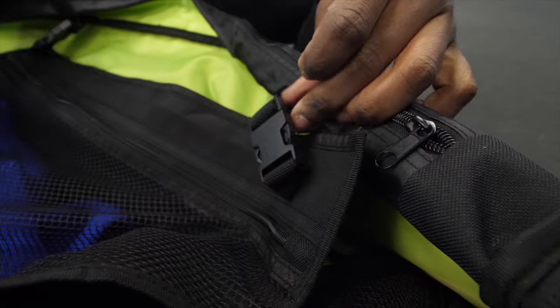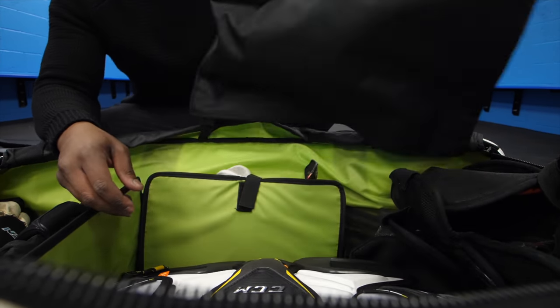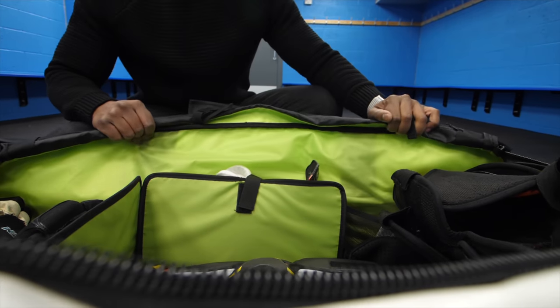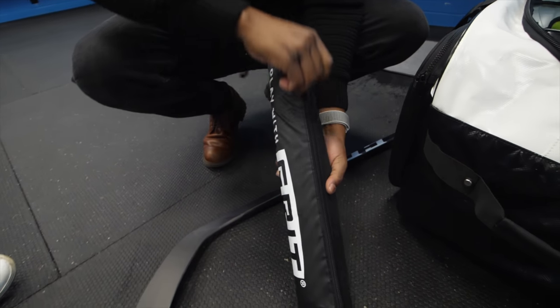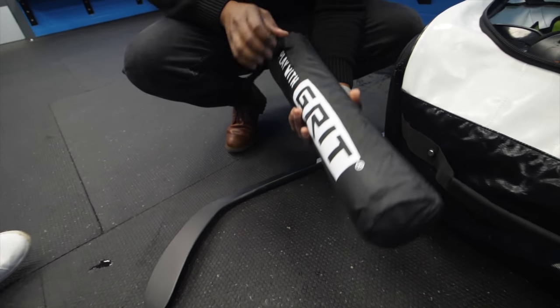The Grit Icon bag also has a removable mesh pouch, which is going to be a great place for you to put any wet or dirty things inside your bag, just so you can separate them from the rest of your equipment. You can throw this mesh bag straight into the wash, or you can take the stuff out. It just helps to add a little bit of separation between anything that's wet and dirty from anything else inside your bag.